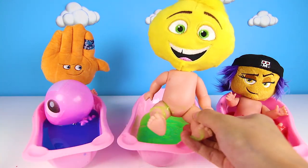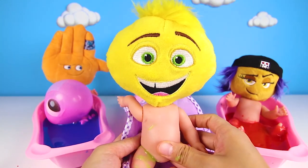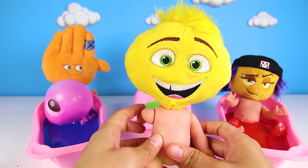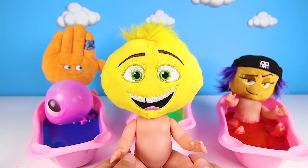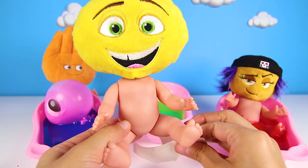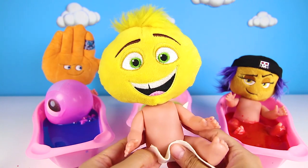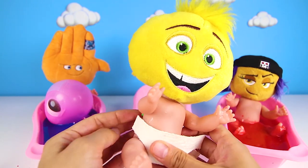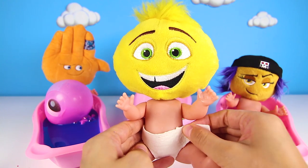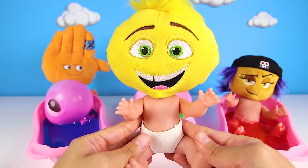And it's time to get out and dry off. Let's get all of the slime off before you put your diaper on. Nice! Now it's diaper time! Put on your diaper, baby Gene! Baby Gene has to wear his diaper because he hasn't learned to use the potty yet like bigger Emojis. But that's OK — we'll teach him how to use the potty sometime.